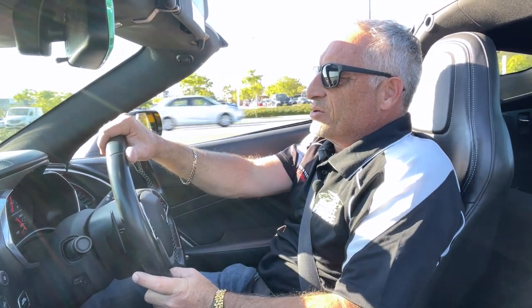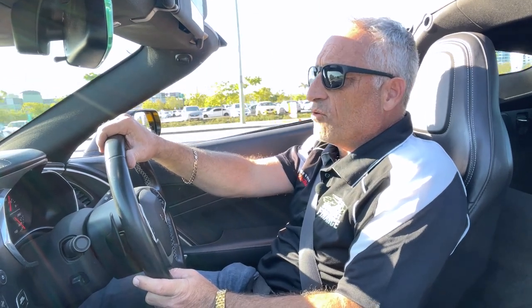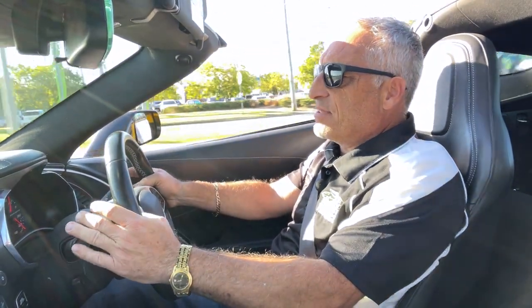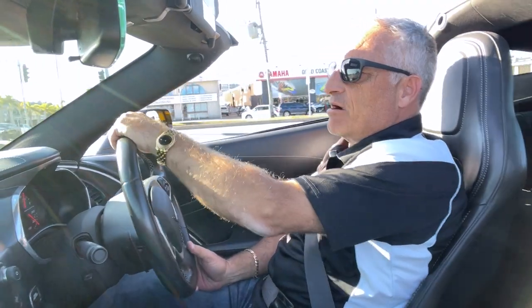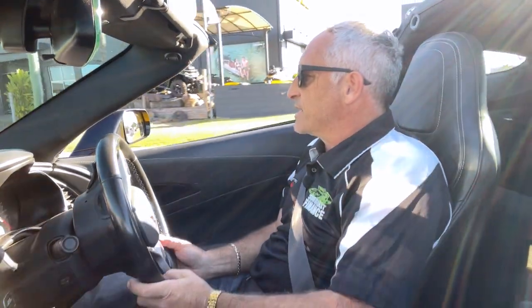I am in Corvette heaven right now — this is definitely one of my favorite Corvettes of all the Corvettes. These seventh-generation Corvettes are just magnificent, and my hat goes off to Chevy. They've put something together here that will rival any Ferrari or Lamborghini on the road. I know that Ferrari and Lamborghini owners watching right now will go up in arms with that statement, but hey, so be it.